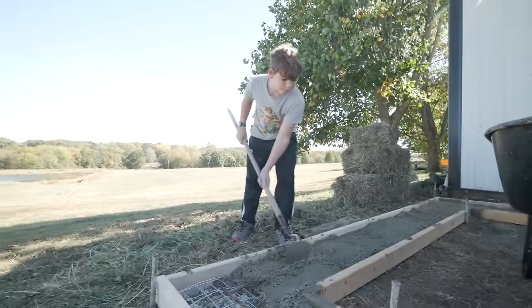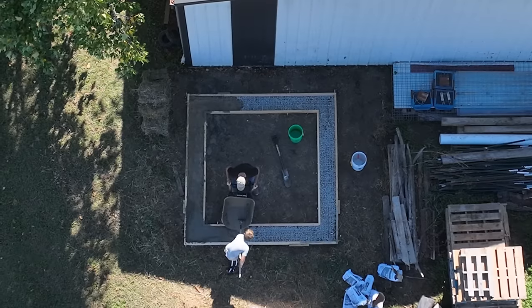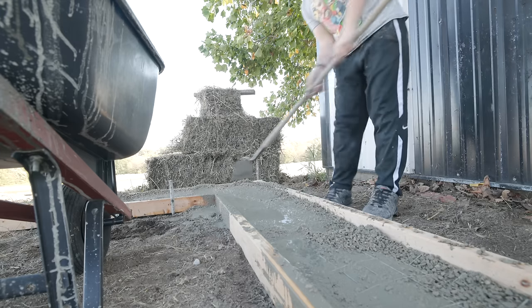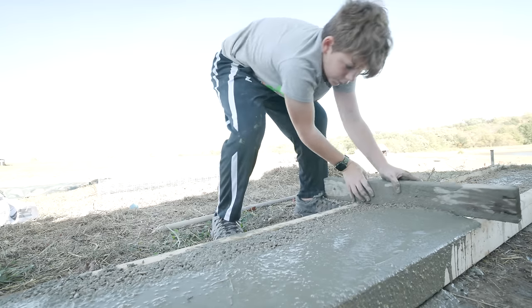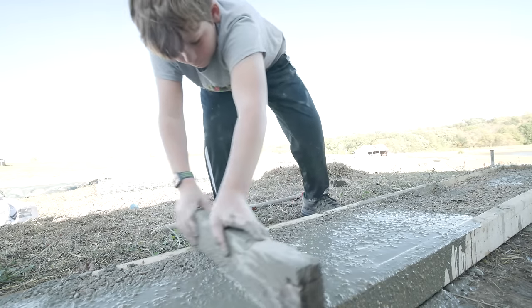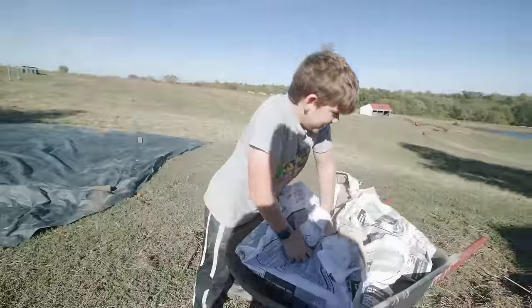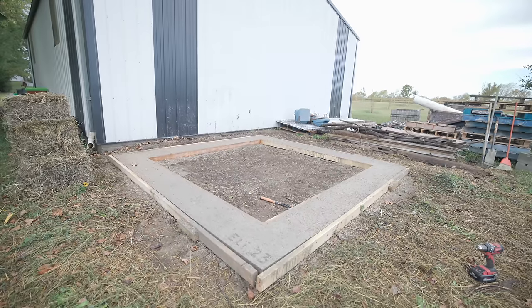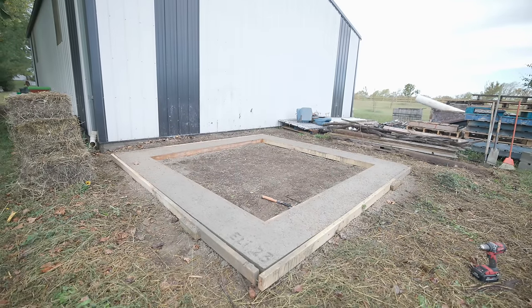Yeah, we gotta work fast. How many bags did we use? 25 bags. We initially brought out about 12 bags and it got us about halfway around, so sure enough it took every one of our remaining concrete bags that we were saving for the posts for the horse yard.